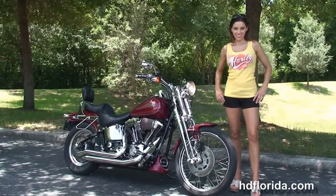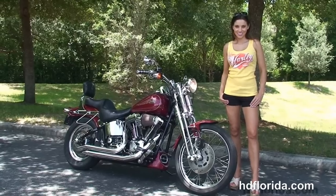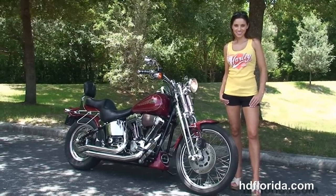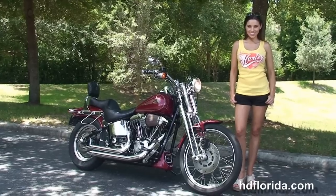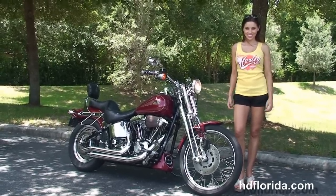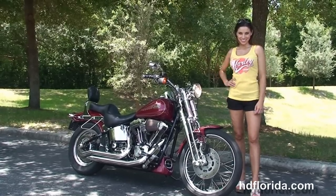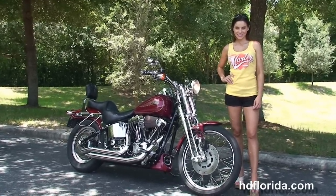You name it, we take it as long as we don't have to feed it. We are rated number one in customer service and have over 1,200 new and previously enjoyed motorcycles to choose from, and we ship used bikes anywhere in the world. For more information on this Springer, click the link below. For the rest of our top-of-the-line inventory, visit us at hdflorida.com, where we're always open 24-7. And remember, have one rockin', smokin', adrenaline-filled Harley-day.